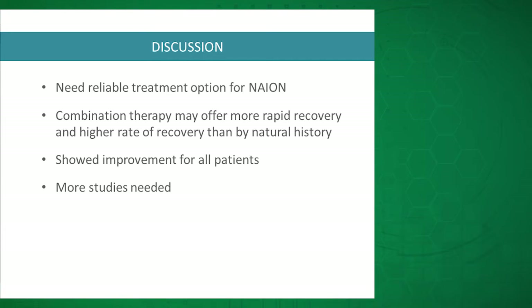The takeaways from this study: first, agreeing with Dr. Nagia, there is a need for a reliable treatment option for NAION given its relatively high prevalence and the visual devastation it can cause. Studies so far have not been very exciting about solo intravitreal Avastin or topical aqueous suppressants alone, but combination therapy might be an exciting way to achieve more rapid vision recovery and a higher rate of recovery than natural history. Although we don't have the power in our five-patient case series to extrapolate statistical significance, it did show encouraging results since all five patients showed improvement, which is not what you would normally expect. We need more studies looking at combination therapy or even just one of the two therapies individually.